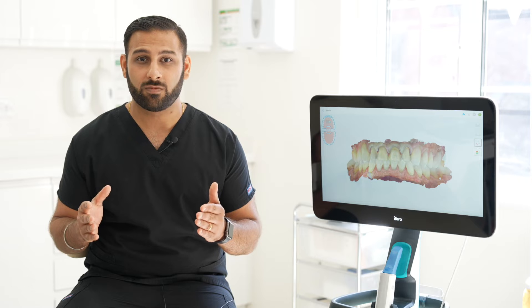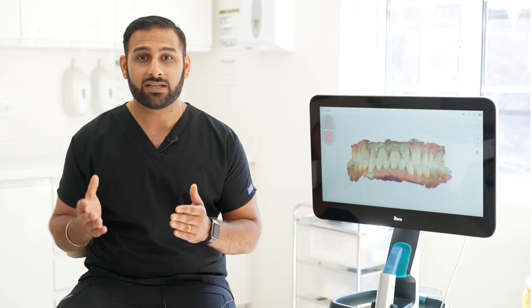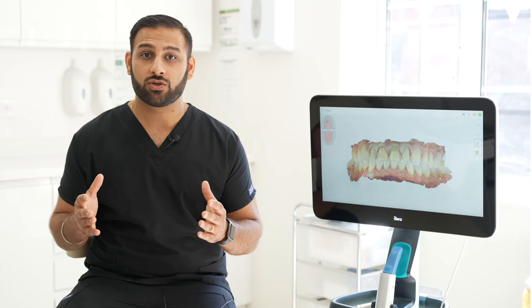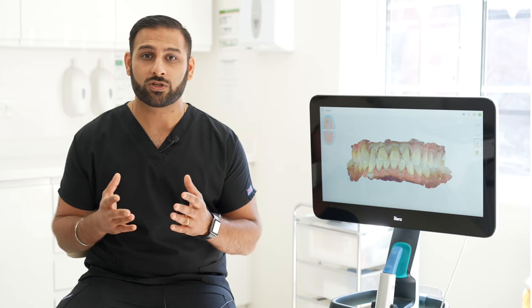But more importantly, all of this started with the iTero scan. That all-important first scan allowed us to design the patient's smile, approve that smile design with our patients, and take the records needed for scanning the preparations — which allowed the laboratory within 30 seconds to start working on the case. If we were using analog techniques of putty and wash, there is no way we would have been able to deliver that case in a single day within that time frame.